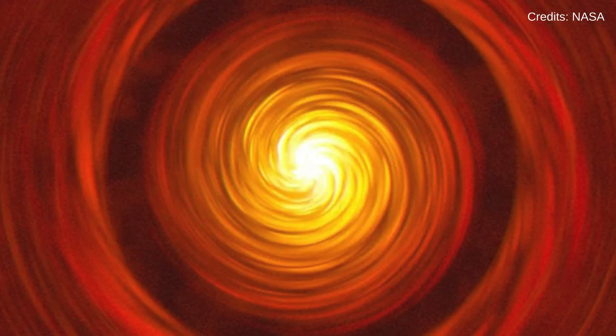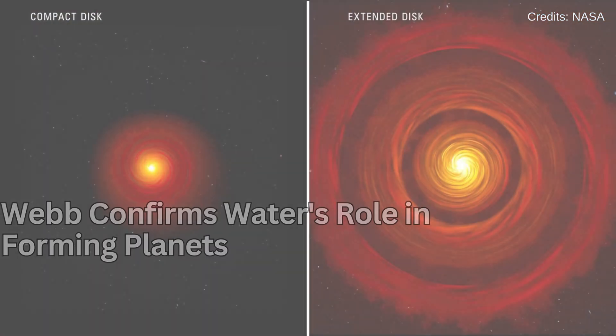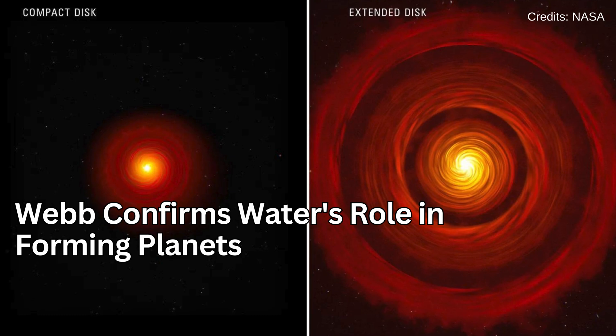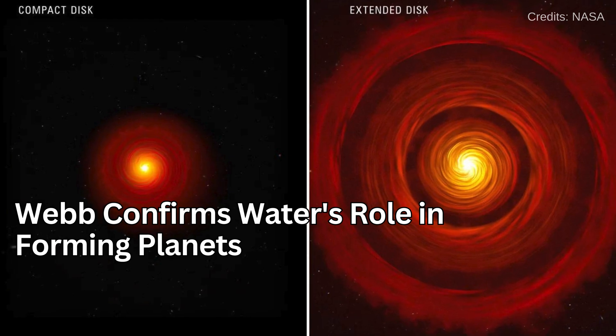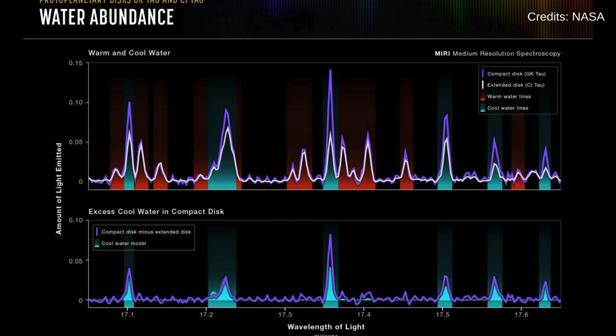Just two days later, on November 8, Webb's observations of water vapor in protoplanetary disks confirmed a long-proposed process of planet formation. This finding, crucial to our understanding of how planets like ours come to be, marks a significant advancement in the field of astronomy.